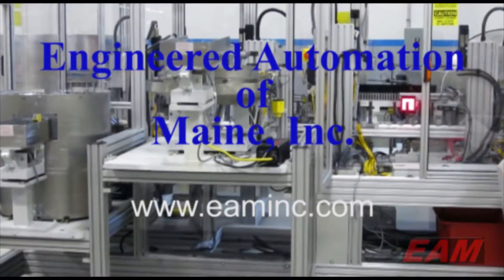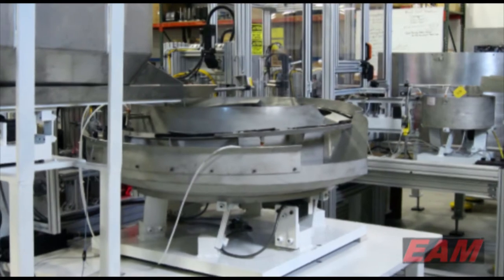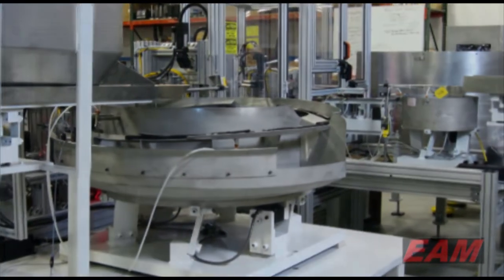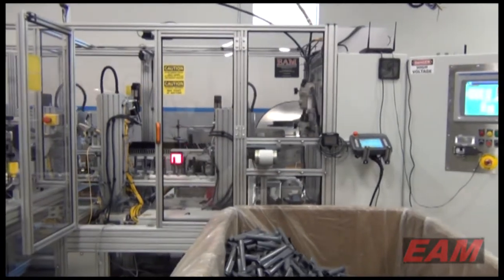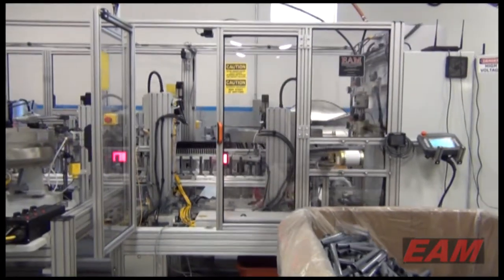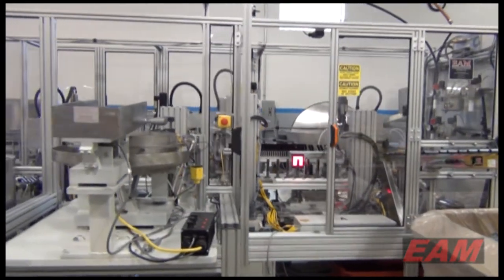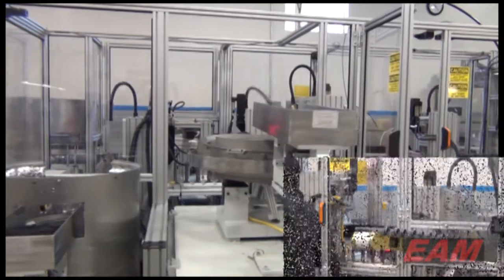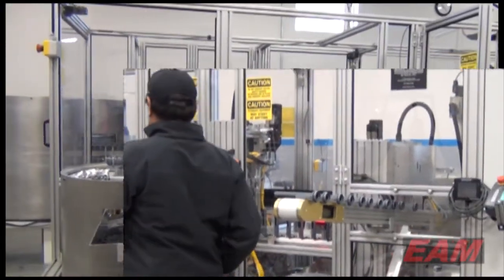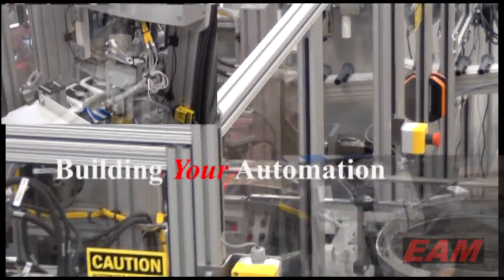Engineered Automation. The folks at EAM would like me to tell you about their latest projects. But first you may want to know a bit about the company. The people at EAM have been designing and building custom machinery for over 20 years. They've specialized in systems used to assemble various products, especially injection molded products, and also machines to handle and package your product.